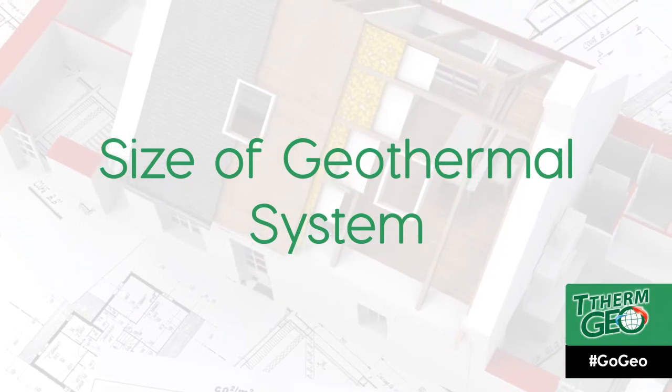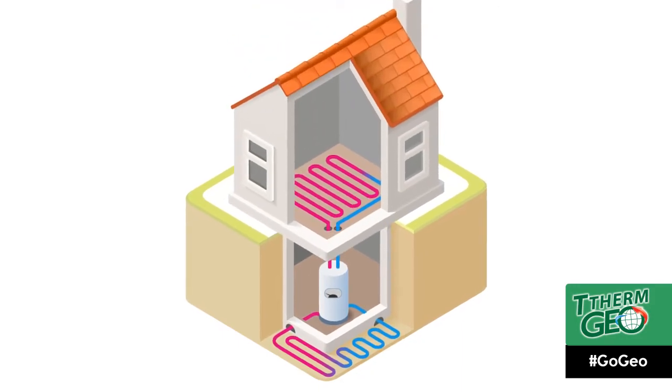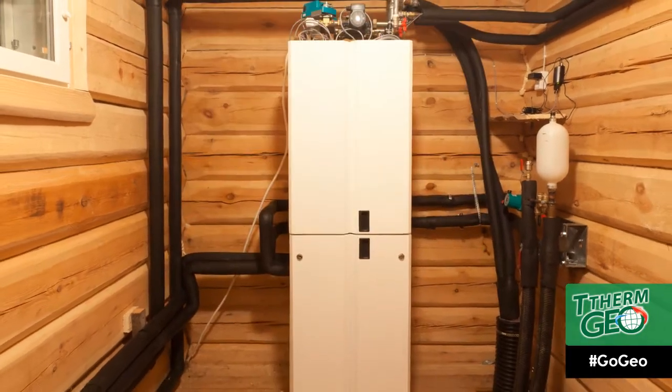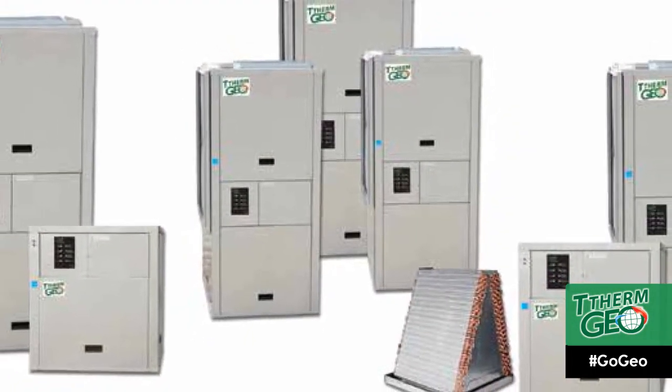Size of geothermal system: based on the size of the home, insulation, and climate, the amount of heating and cooling needed is calculated, which in turn enables a contractor to calculate the size of the system for the job. Needless to say, a larger system is going to be a little pricier than one that's smaller by comparison.